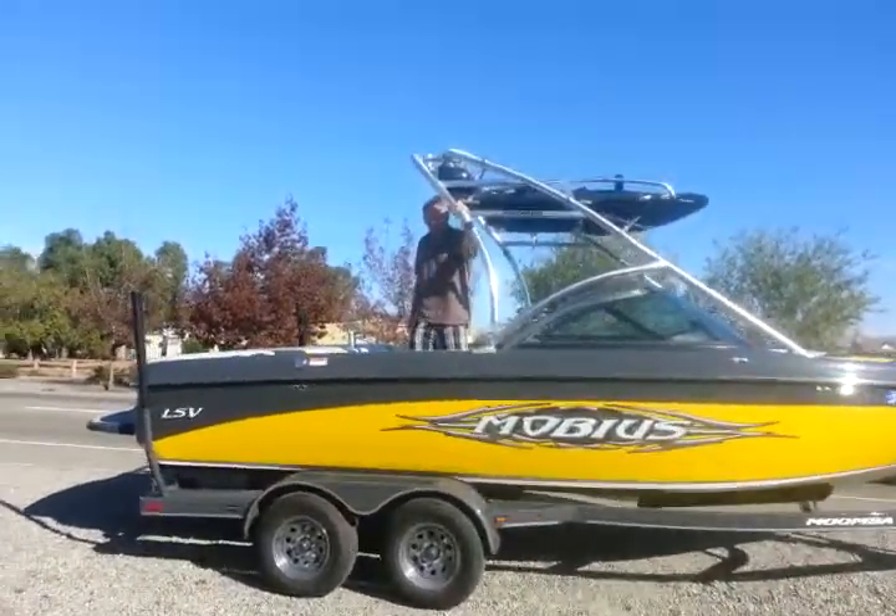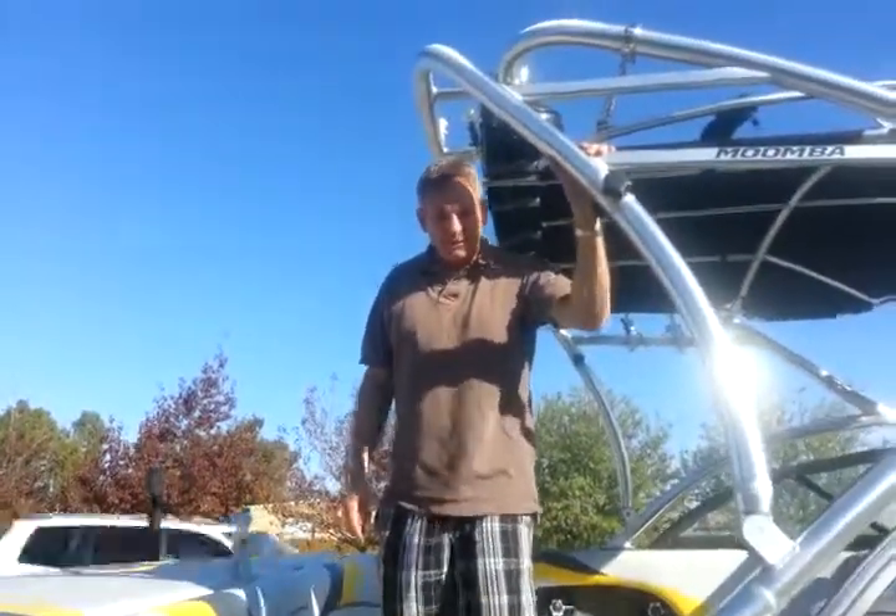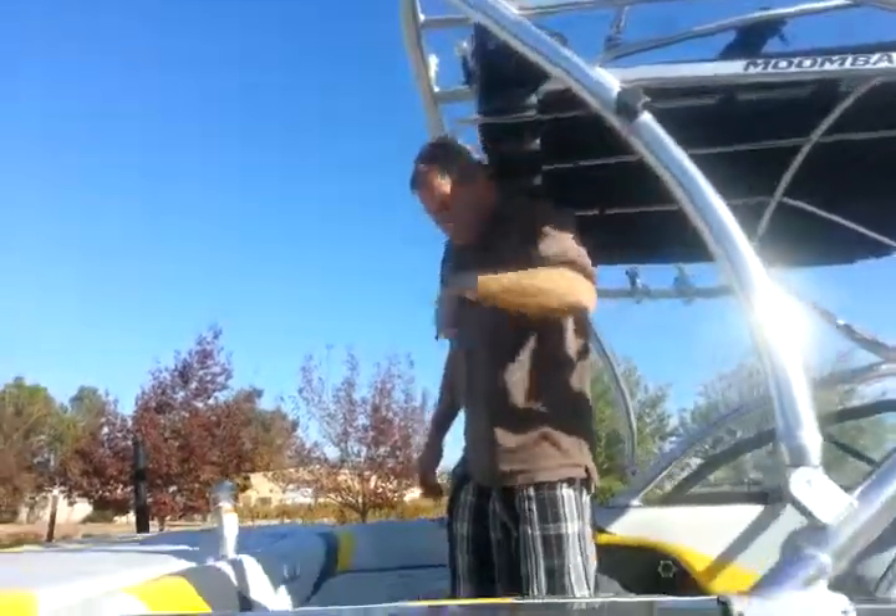Greetings, Ross. It's Scott McGrady from the beautiful Livermore wine country in California, showing you your new boat. Step up inside.